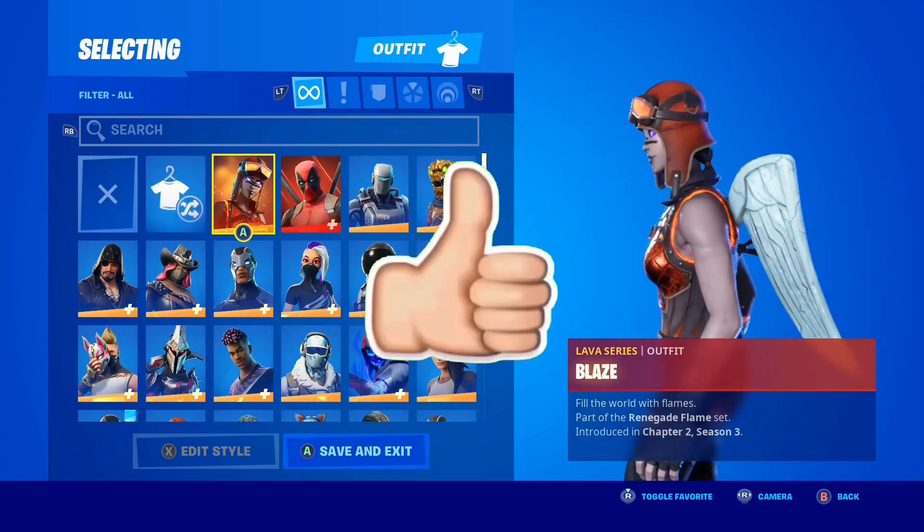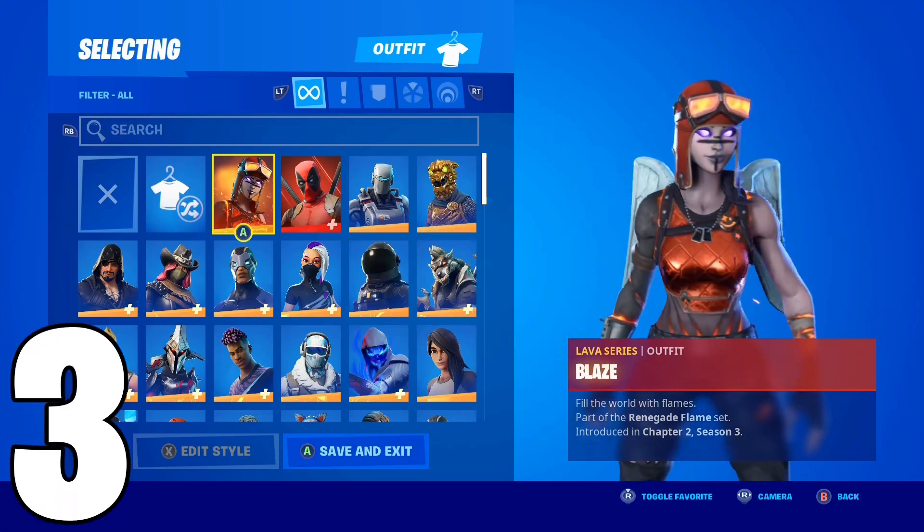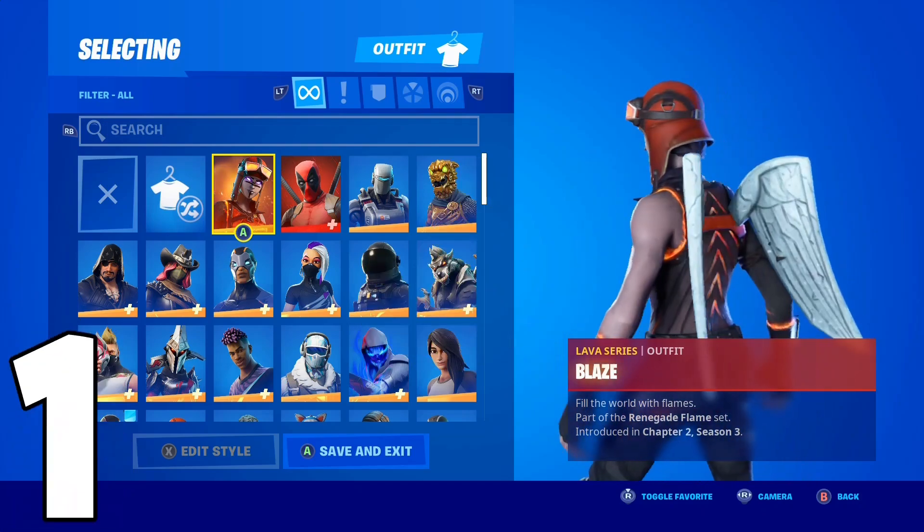Quick, drop a like on the video and subscribe to the channel in the next 5 seconds, otherwise all your skins will get deleted in Fortnite.